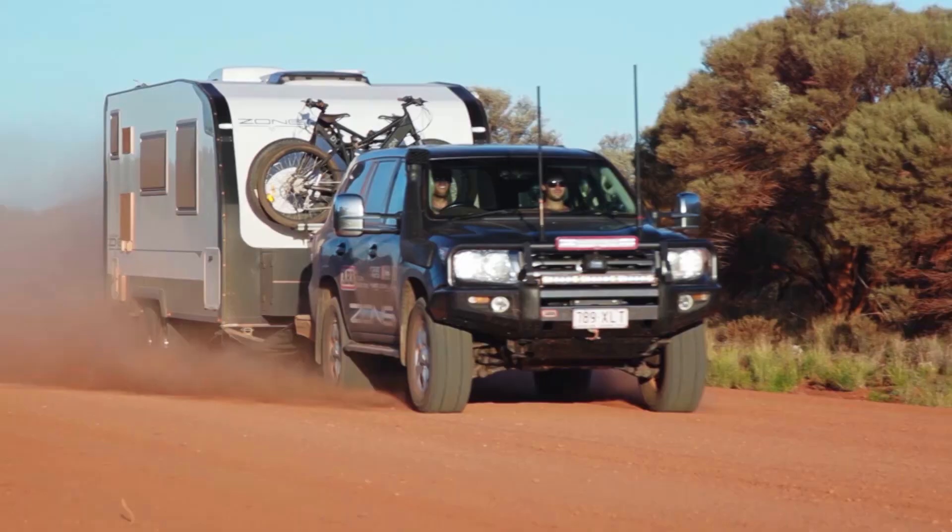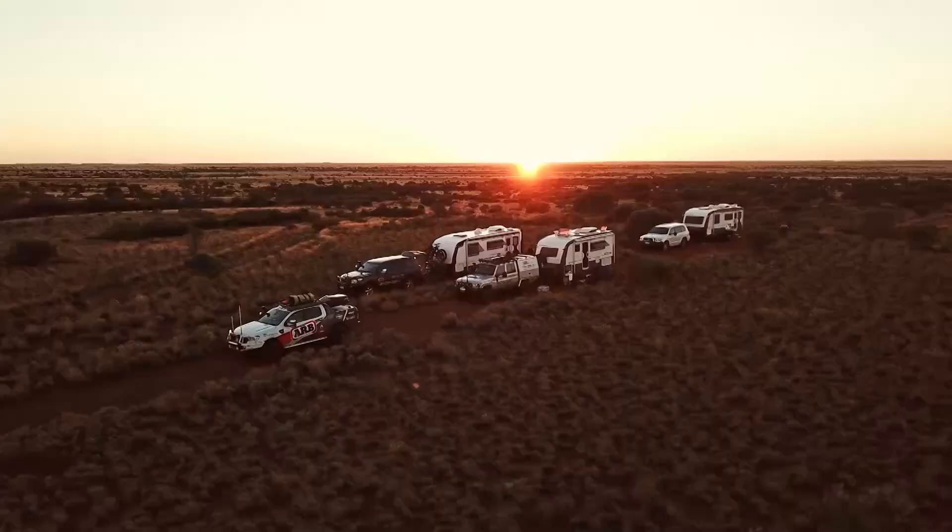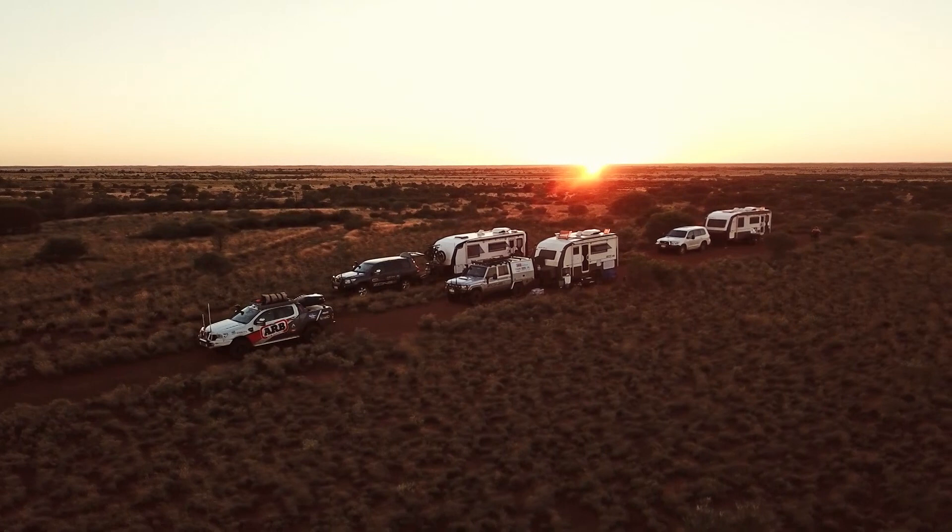To remain off-grid, you need to be somewhat self-sufficient — heaps of solar, good charging systems, and the ability to stay out in these places for as long as you can.